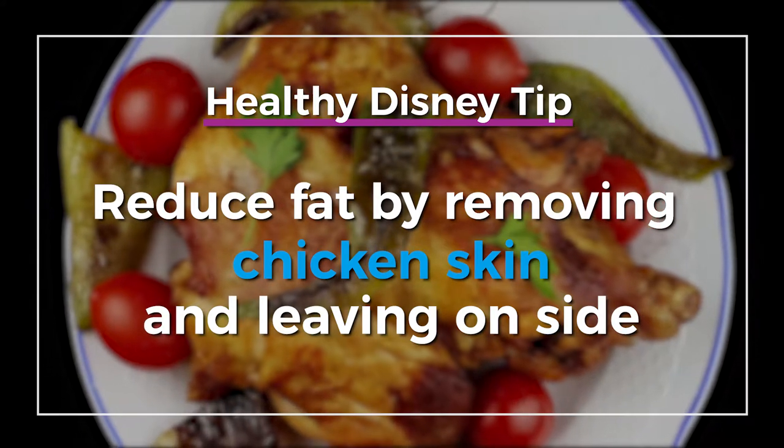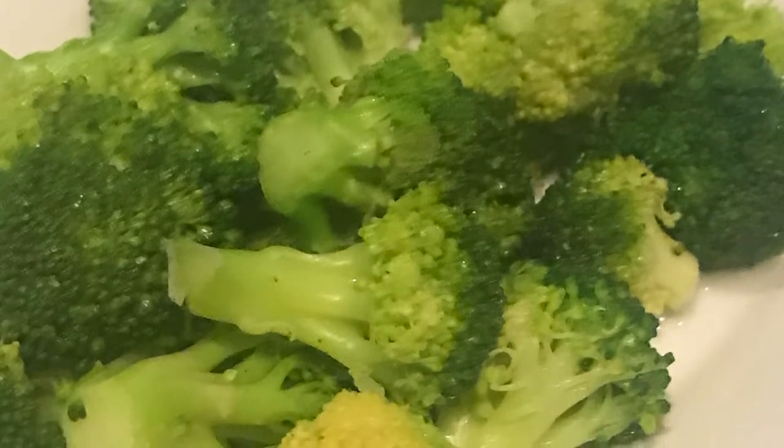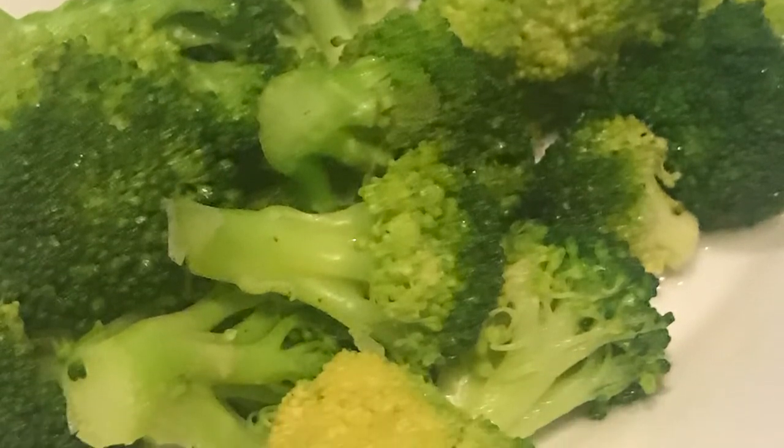Speaking of sides, this chicken came with a mushroom risotto, and my server was happy to bring me a side of steamed broccoli. If there isn't a vegetable you favor with the current meal, or if there's no vegetable with the dish you ordered, just ask your server and they'll bring you another vegetable side.